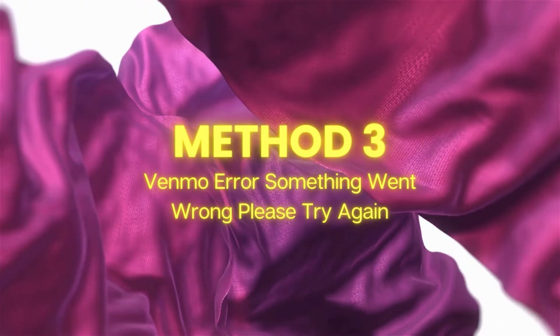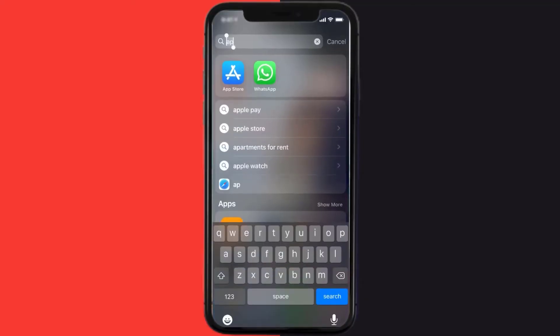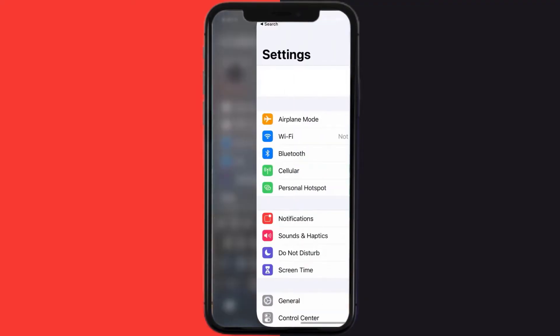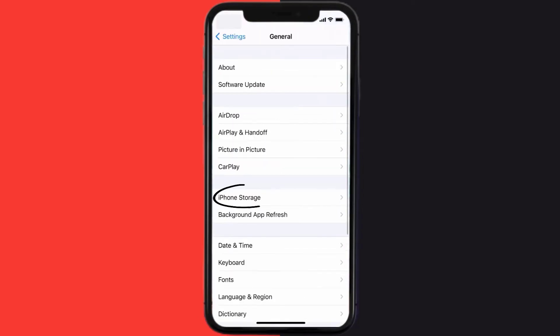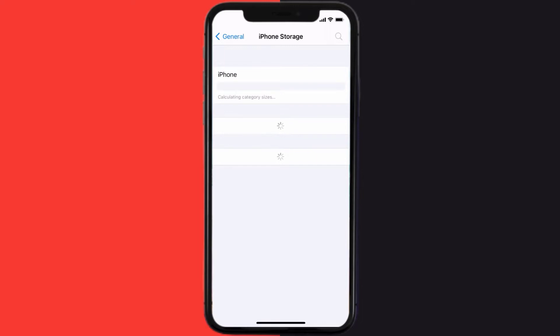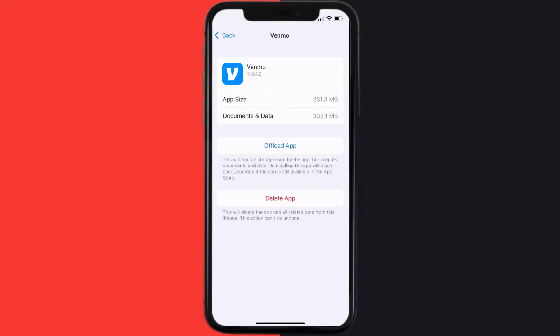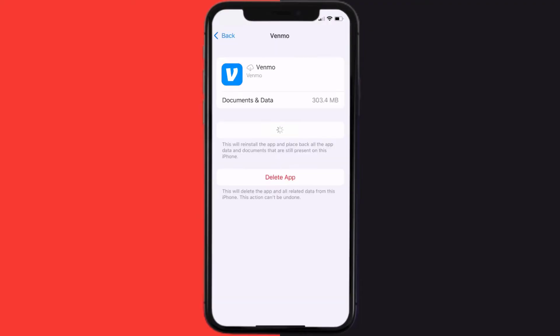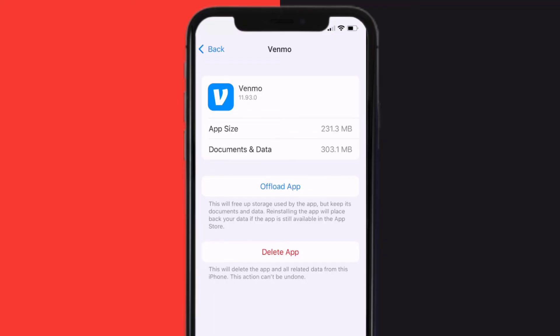If you still encounter the Venmo error 'Something went wrong, please try again,' you need to clear the app cache. Go to your device Settings, scroll down to General and tap on it, then tap on iPhone Storage. Search for the Venmo app and tap on it. On this screen, tap on Offload App and tap again to confirm. It'll take a bit to process, then a Reinstall button will appear — simply tap on it to reinstall the app.